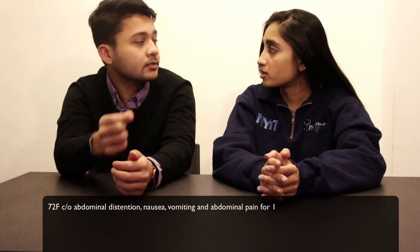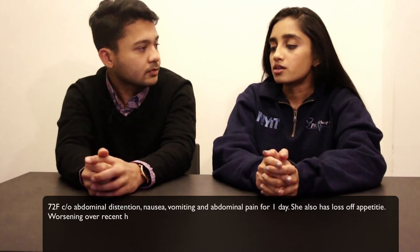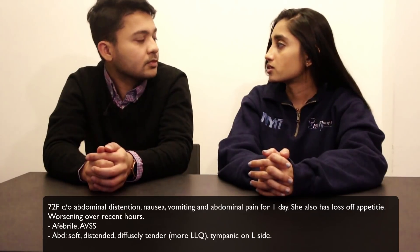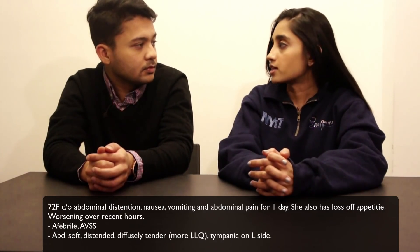Hey everyone, my name is Akash, this is Rachel, and this is Med Geeks. We have a case study today from Rachel. We have a 72-year-old woman who was sent in from her nursing home for increased distension, nausea, vomiting, and abdominal pain. The nurses there noticed distension starting from the morning, and she began complaining of a loss of appetite — she didn't want her breakfast or her lunch.